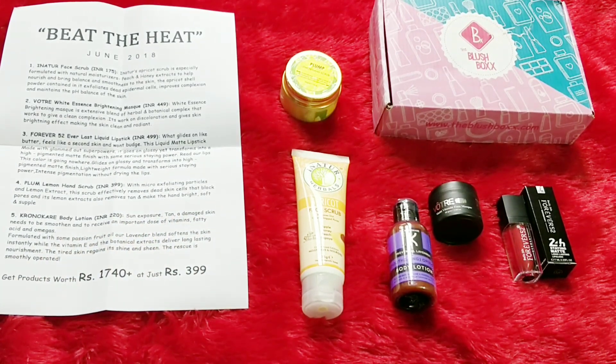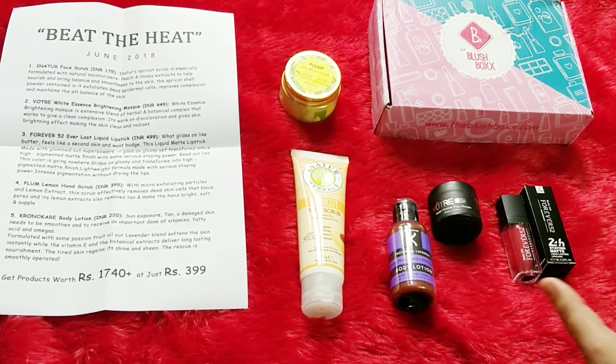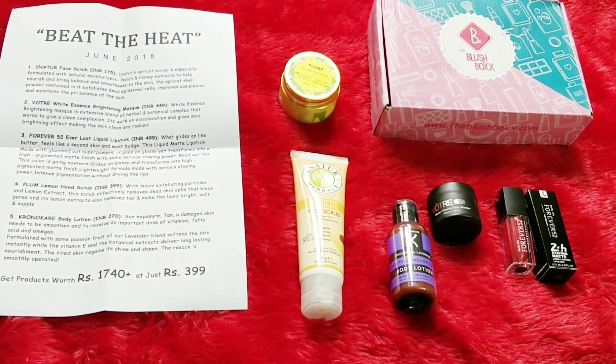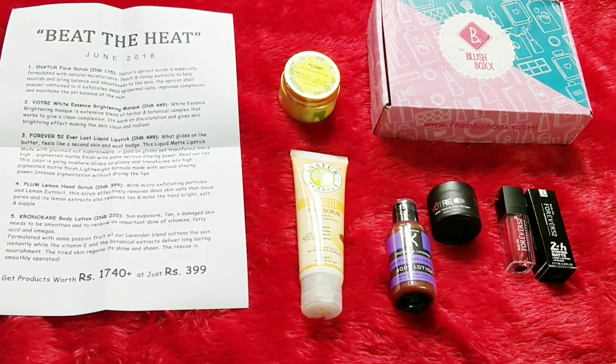As always, Blush Box did not disappoint this time either. My three favorite products are the Innatur face scrub, the Votua mask, and of course the Forever 52 lip gloss — I'm very excited to try them. All products are at MRP and the savings are evident. At $3.99, this is definitely one of the good beauty boxes you can get — it has something for body, face, hands, and a makeup product. A good, complete box this time for sure.